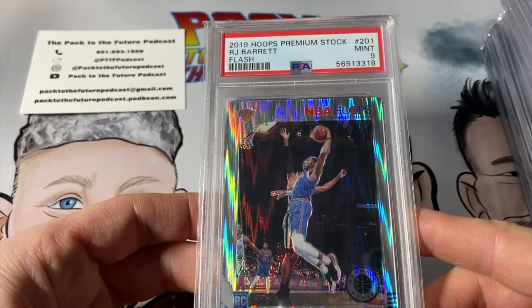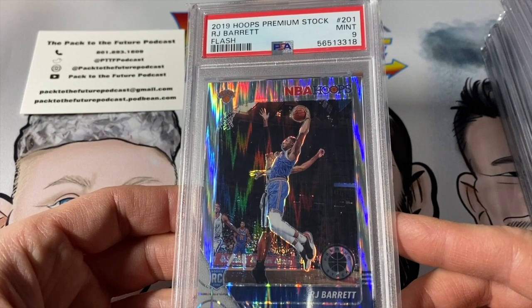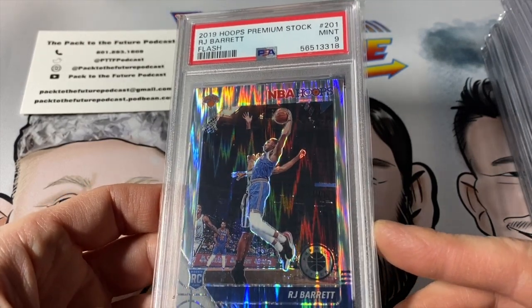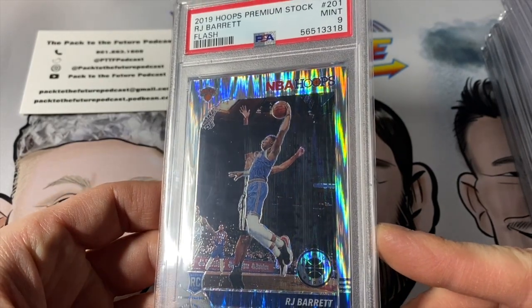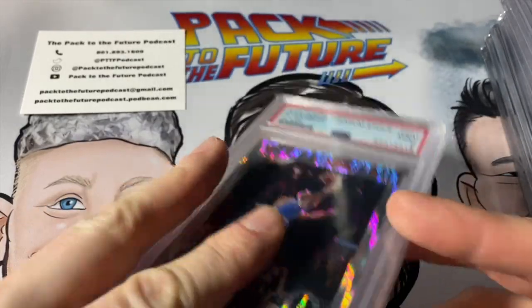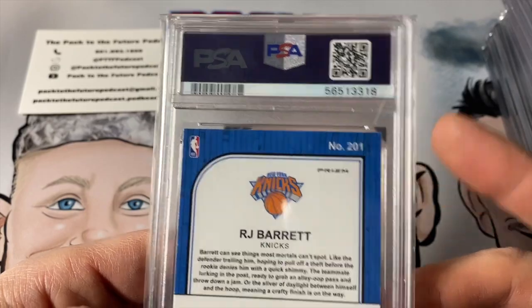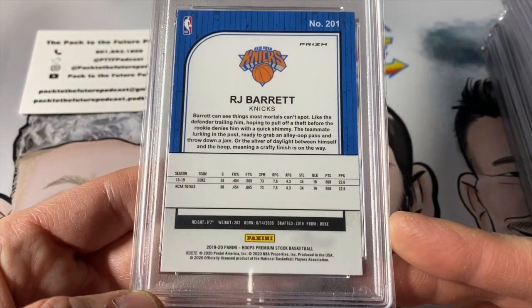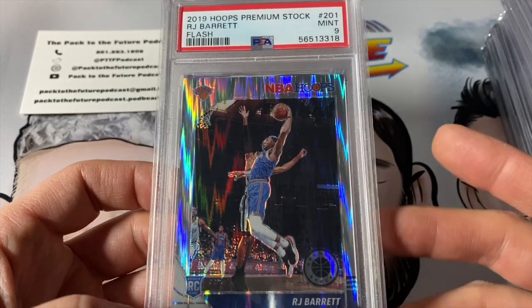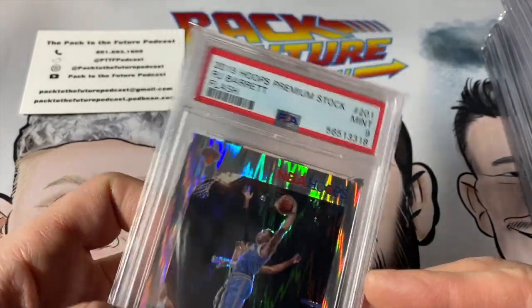Next up, when I dabbled with Hoops Premium Stock last year — I got a couple of boxes for Christmas of 2020 and immediately submitted the cards. I'm filming this in December, so we're about a full year turnaround time. RJ Barrett Flash — love the photo — PSA 9. Good-looking card. Maybe the centering's off a little, maybe that back corner's a little off. Early on with my PSA submissions I had a pretty good understanding of what would be a 9 compared to a 10, but as time has gone on my percentage of guessing correctly has gone down. Are you guys experiencing the same difficulty predicting? If so, leave a comment below.